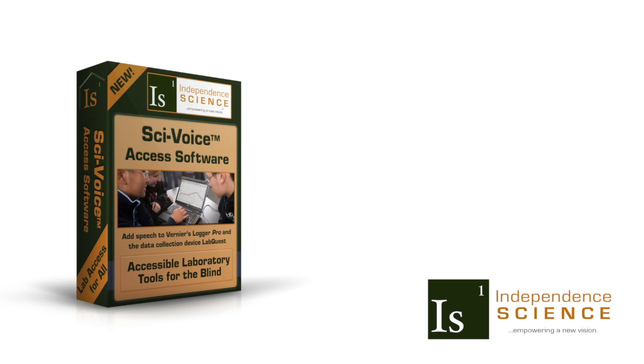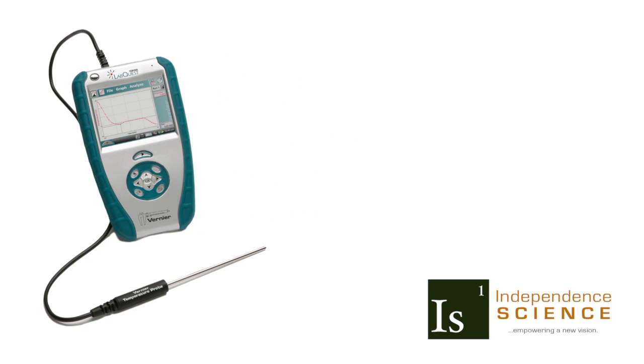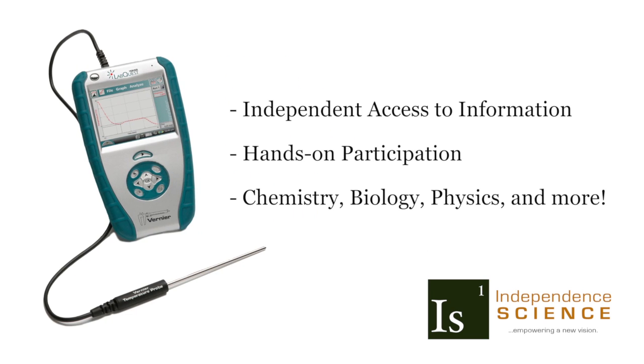SciVoice Access Software adapts data collection and analysis tools for science, technology, engineering, and mathematics courses. With these tools, students who are visually impaired can achieve independent access to information and hands-on participation in the science laboratory.